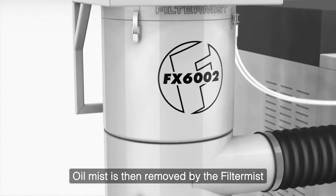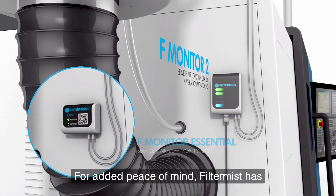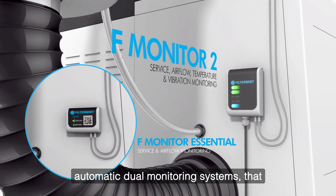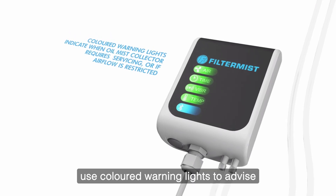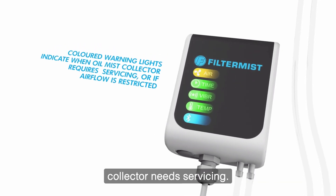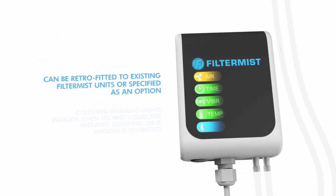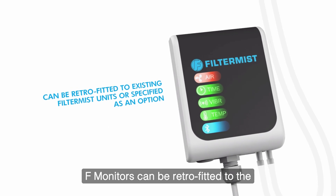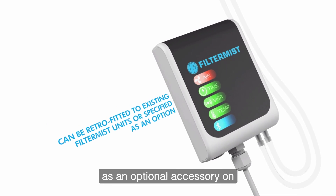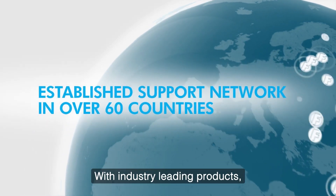Oil mist is then removed by the Filter Mist in the usual way. For added peace of mind, Filter Mist has introduced a range of F-monitors, automatic dual monitoring systems that use coloured warning lights to advise machine operators when an oil mist collector needs servicing, or if there are any blockages in the system restricting the airflow. F-monitors can be retrofitted to the complete Filter Mist range and are sold as an optional accessory on all our oil mist collectors.